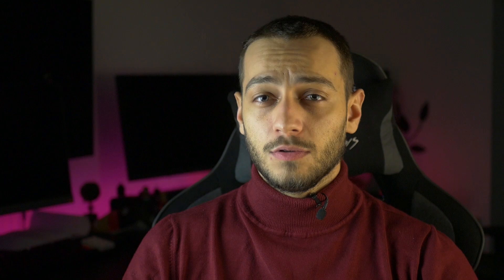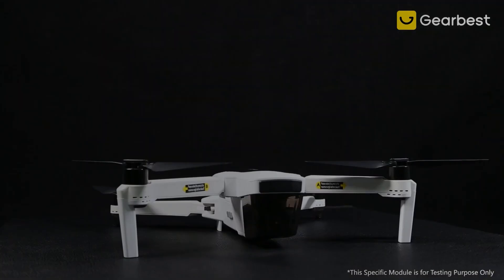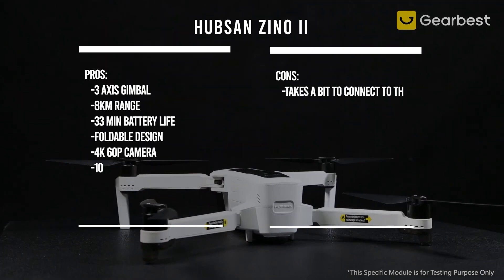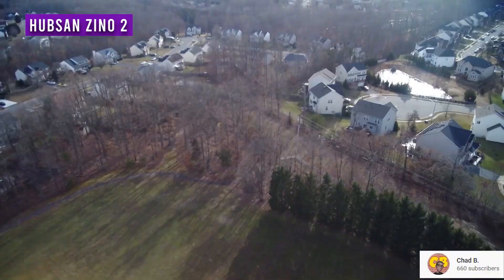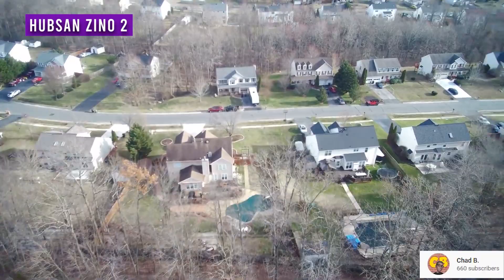The new and improved Hubsan Zeno 2 is a favorite among my viewers because of its amazing specs and great battery life. It has a capable 3-axis gimbal, 4km range, and all that for a pretty good price. It comes with a 4K 60p camera and 100Mbps bitrate. The foldable design is slightly improved from the original model and the build quality is also slightly better. I recommend the Hubsan Zeno 2 for anyone looking for an intermediate camera drone with a medium budget who needs long air time.